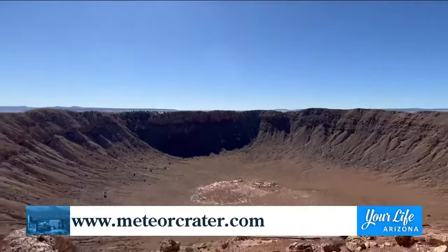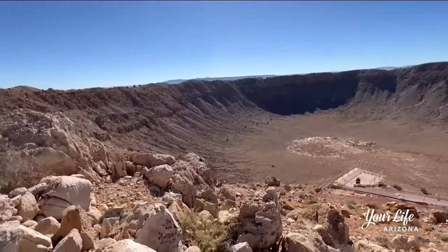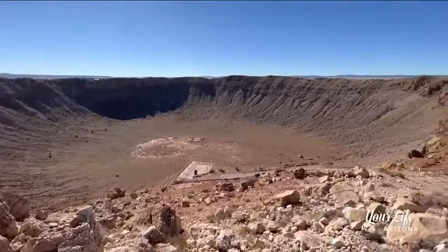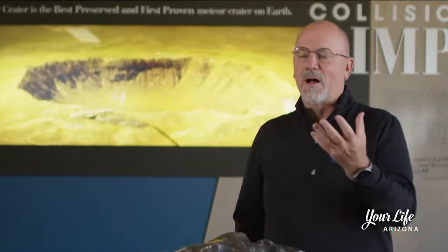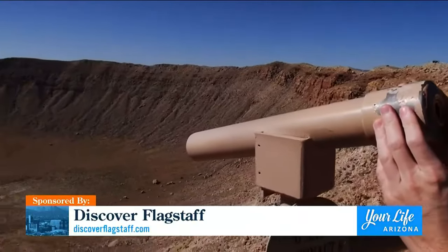Meteor Crater has been here for 50,000 years. It is the first proven, best preserved meteorite impact site on Earth. These impact sites happen, but rarely are they this well maintained and preserved so that we can study them. Here in Arizona, we're lucky to have it because there's nothing else on Earth like it. There literally is not another crater that's in this kind of condition, in this kind of shape, that scientists and regular people can just come and look at and study. It's just an amazing, unique feature.